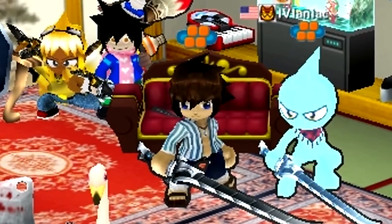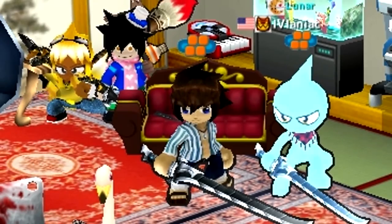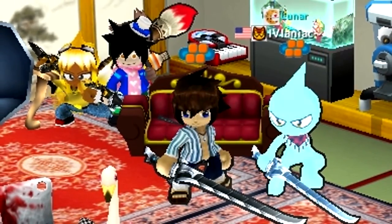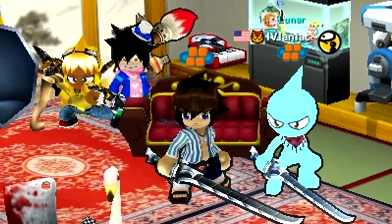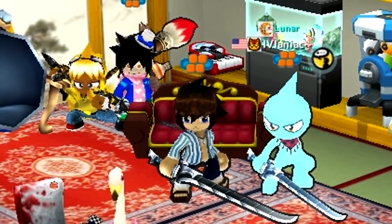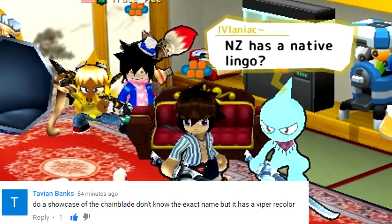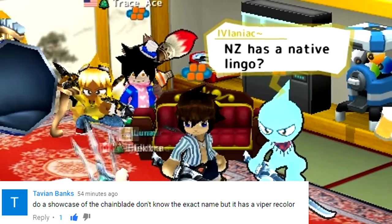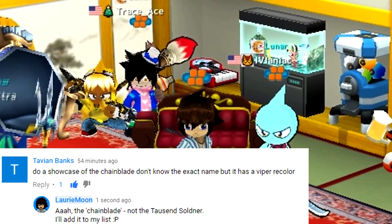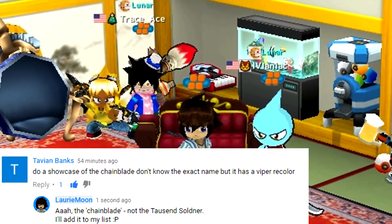Kia ora — welcome to an accessory showcase. Kia ora is hello in Māori, the native language of New Zealand. Today I'm doing an accessory showcase of the chain blade, and this accessory request comes from Tavian Banks: do a showcase of the chain blade — don't know the exact name but it has a vipery color. I replied: the chain blade, not the tools end soldner, I'll add it to my list.